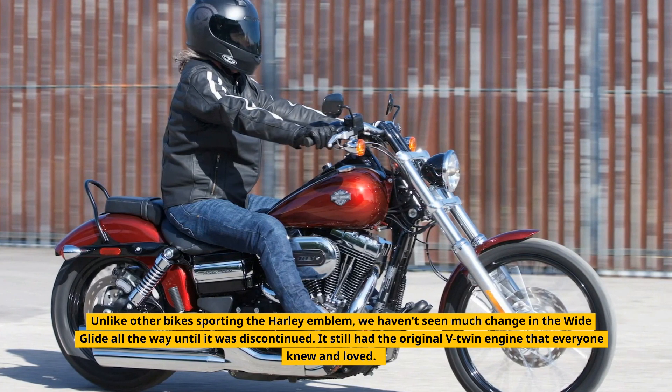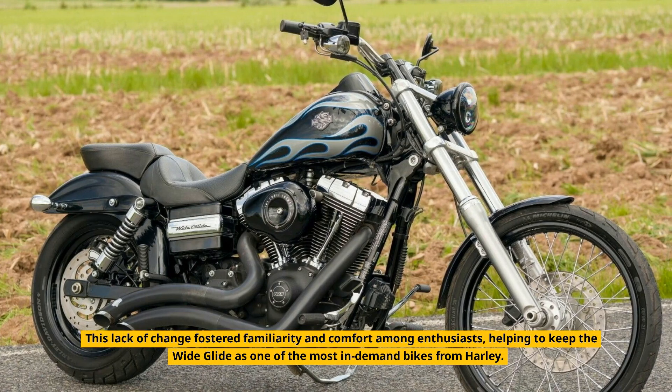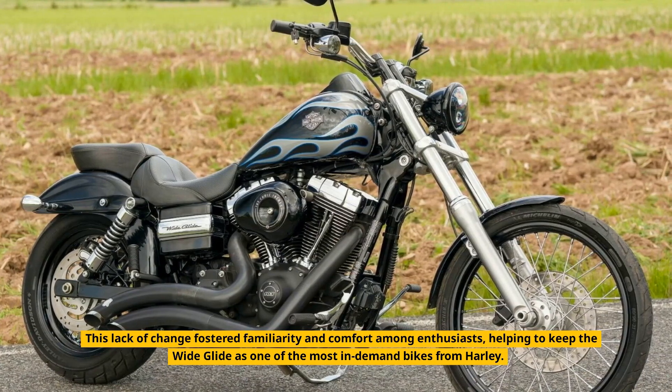It still had the original V-Twin engine that everyone knew and loved. This lack of change fostered familiarity and comfort among enthusiasts, helping to keep the Wide Glide as one of the most in-demand bikes from Harley.